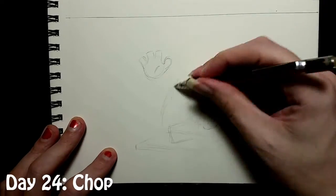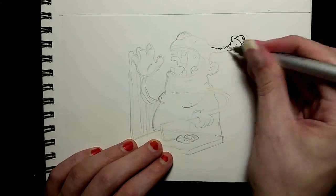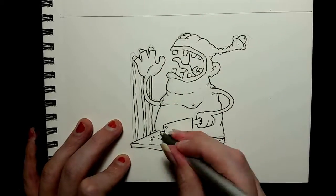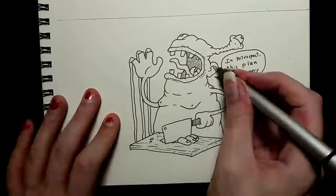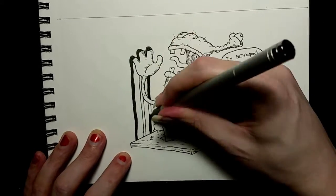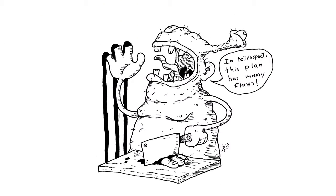Day 24 and the prompt was 'Chop.' So I decided to draw this nice gentleman here chopping off his fingers as part of his intricate plan, which in retrospect has many flaws. I've been doing so much normal fantasy stuff, I just wanted to do something weird because I like weird. Here it is — he just chops his fingers off. It is weird and bloody and I hope you're not squeamish about blood.